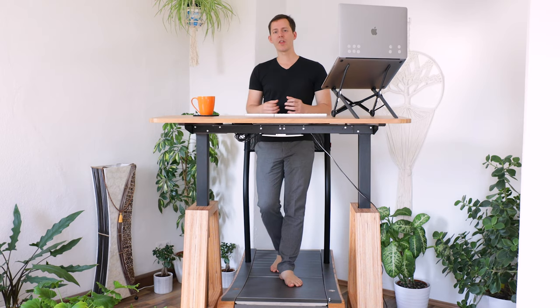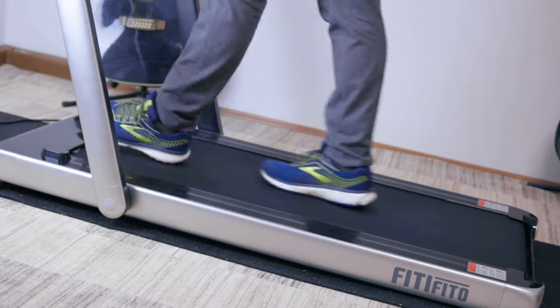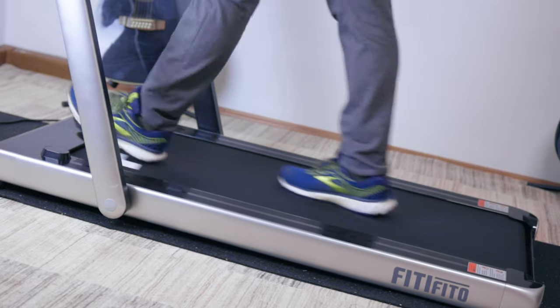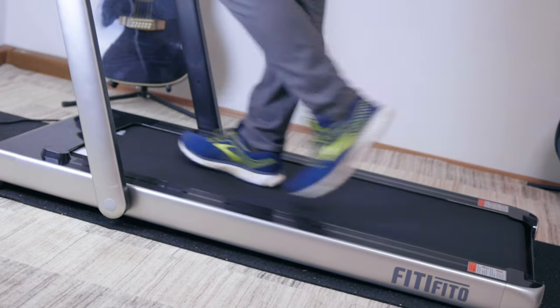Personally, I love the fact that the Walkolution is powered by my own feet and my own body movement. This is completely different from an electric treadmill, which I have also tested. With an electric treadmill, you don't actually do much of the work of walking and you don't adjust the speed by simply walking on it as you can do here.